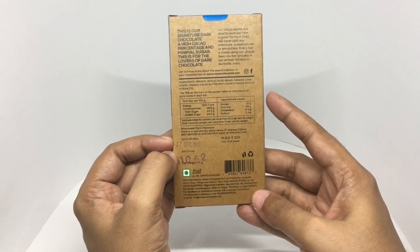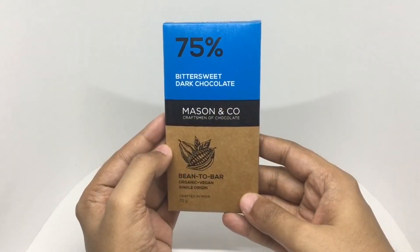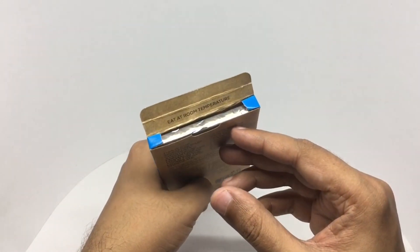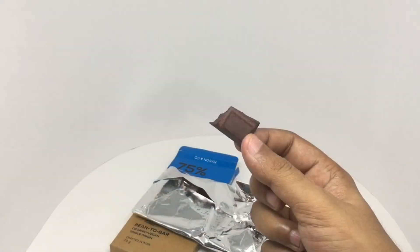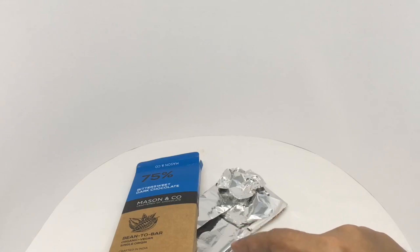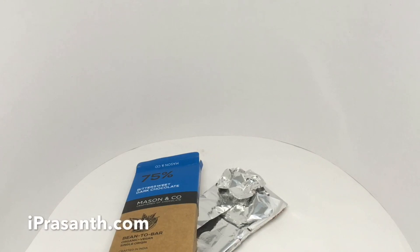The ingredients are organic whole cacao beans, organic cane sugar, and organic cacao butter. It has a really rich dark chocolate taste, a bit on the bitter side, with only a hint of sweetness — but it's really rich and very tasty, especially if you like bitter dark chocolate.